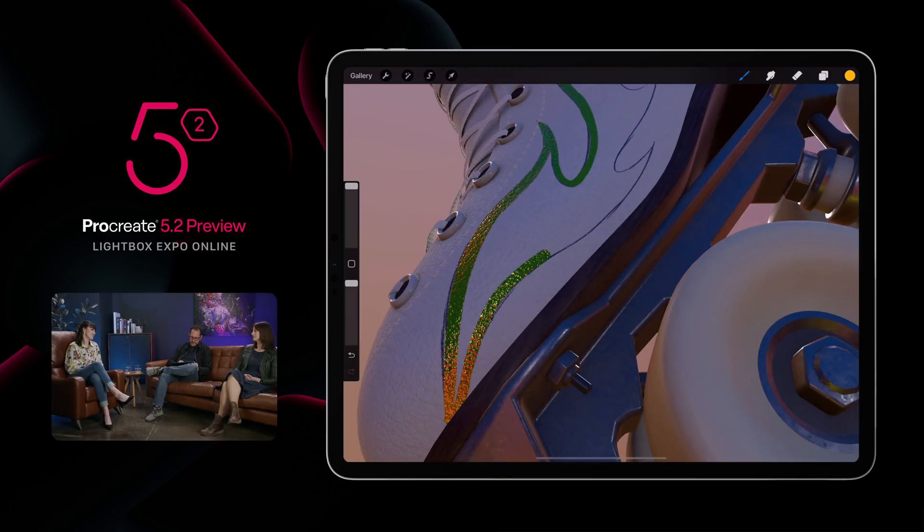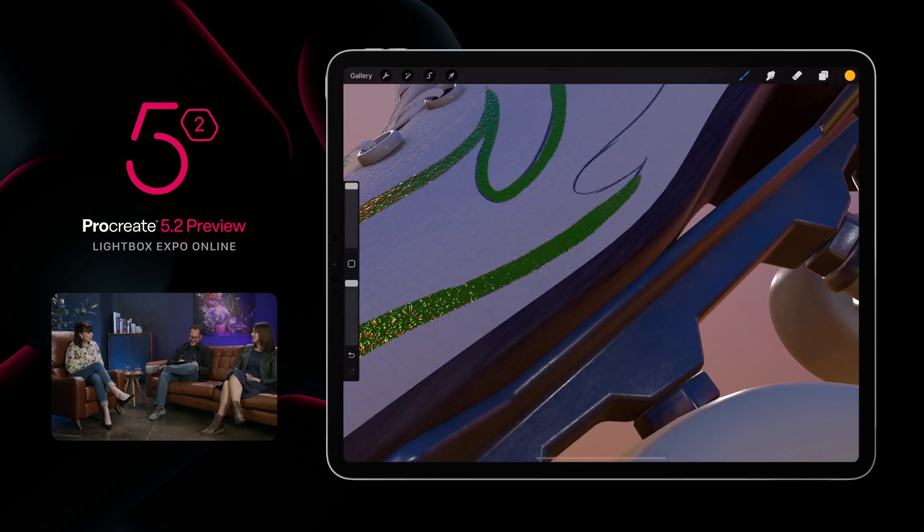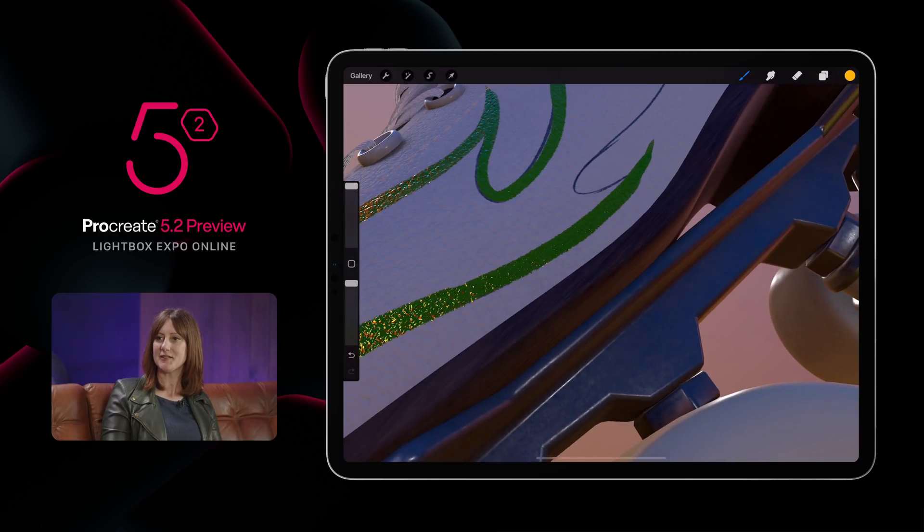Are there any updates for animation assist? Yes — there's onion skin colouring as part of the accessibility feature update. If red and green don't work for you, you can pick your own colours.